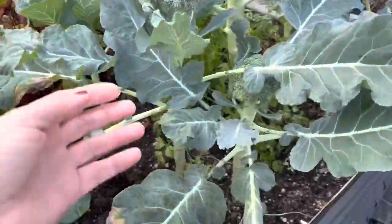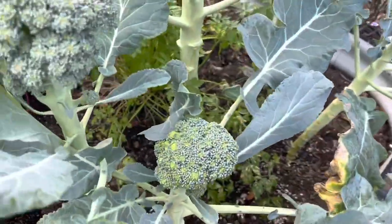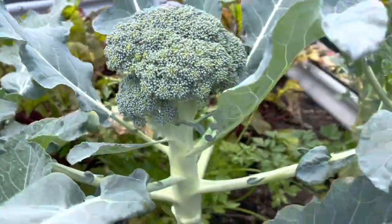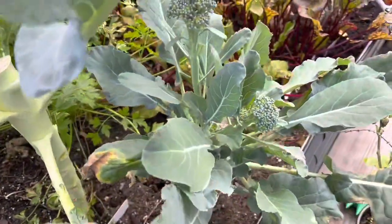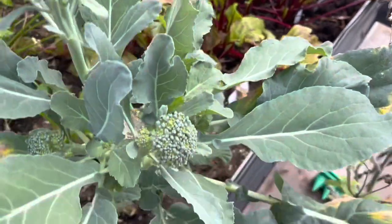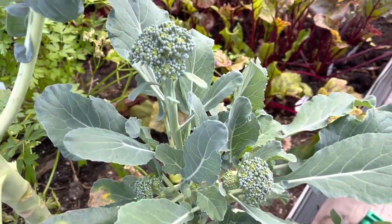Here is our broccoli - we already harvested several broccolis and it's still going really strong. Now I'm going to show you some broccolinis that we're getting from a harvested broccoli. We're still getting broccoli all over - how cool is that!